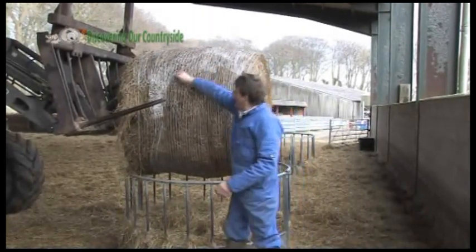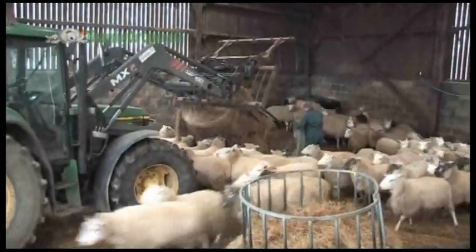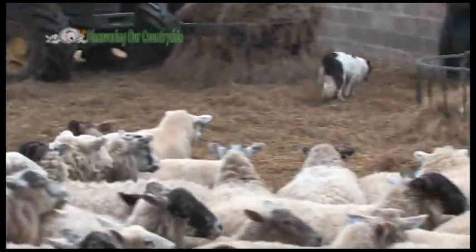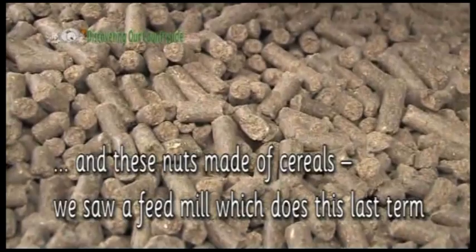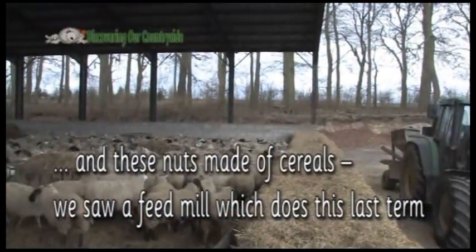We have to be very careful. They love it, and these nuts made of cereals. We saw a feed mill which does this last term.